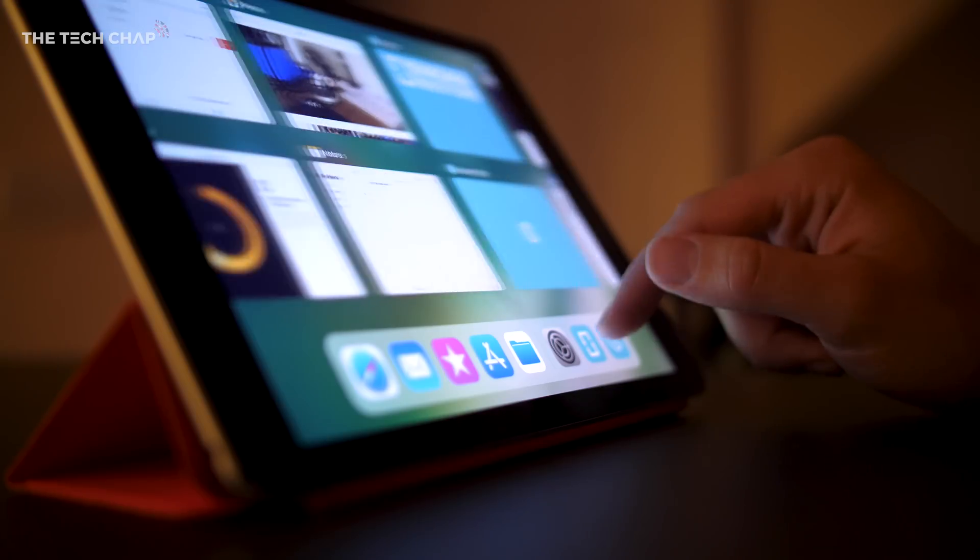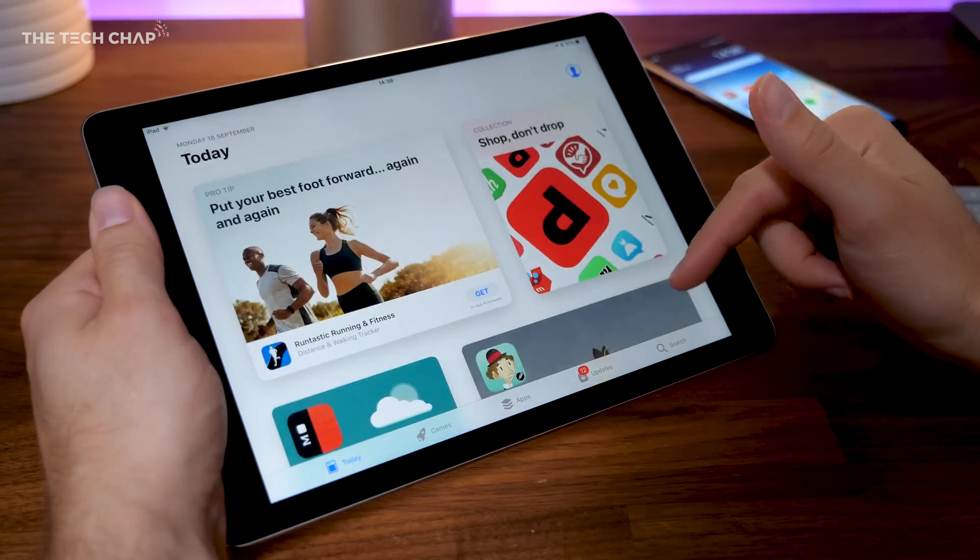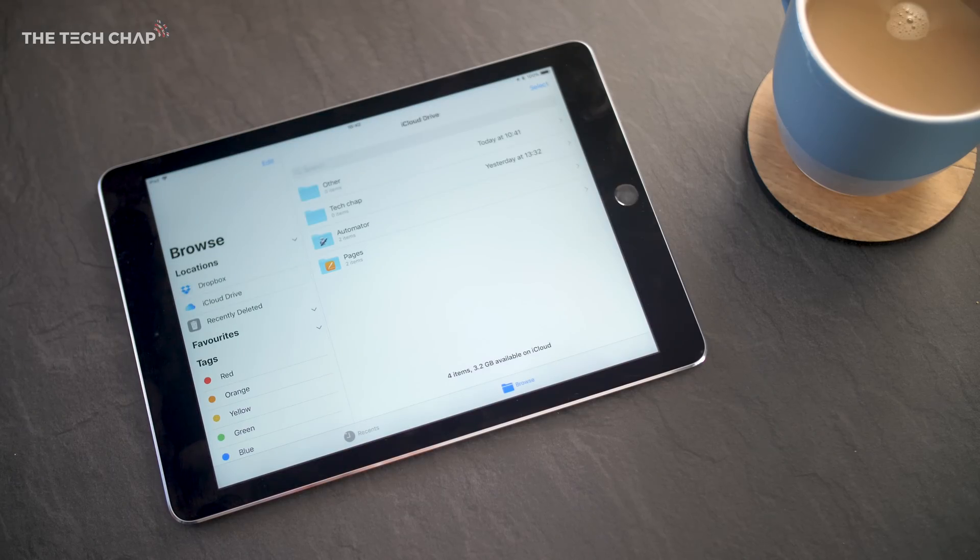for the home screen, revamped control panel, improved multitasking, an updated app store, and, as boring as it sounds, a proper file management app, which is actually incredibly useful.